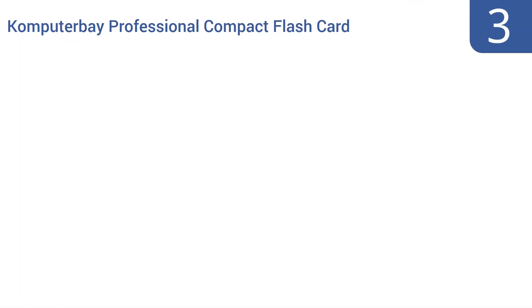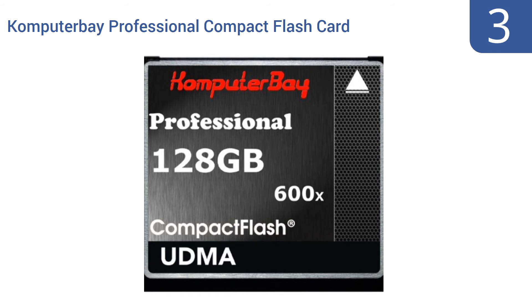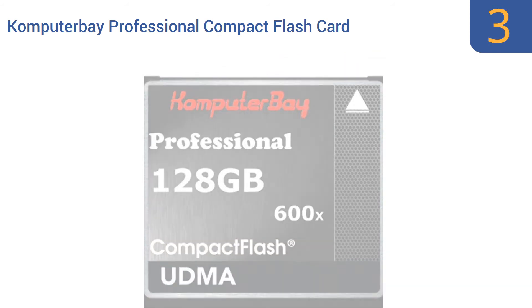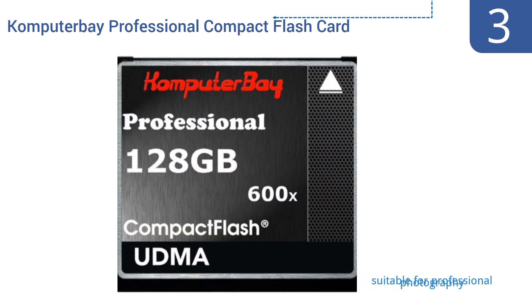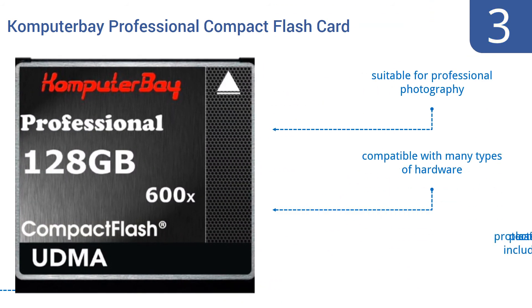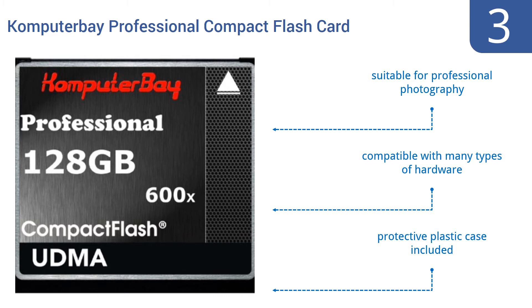Halfway up our list at number 3. Those in the know will tell you that the Computer Bay Professional Compact Flash Card is a great price given its 128GB capacity. Its 90MB per second data speed and its ability to work with DSLR and high-definition video cameras speak for themselves. It's suitable for professional photography and is compatible with many types of hardware. It comes with a protective plastic case.